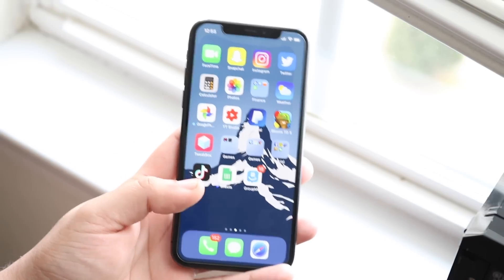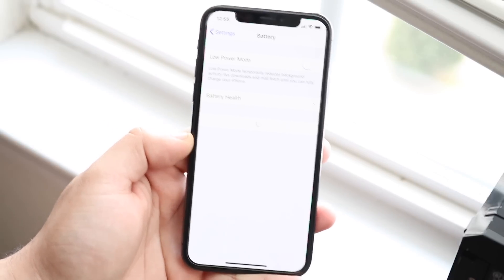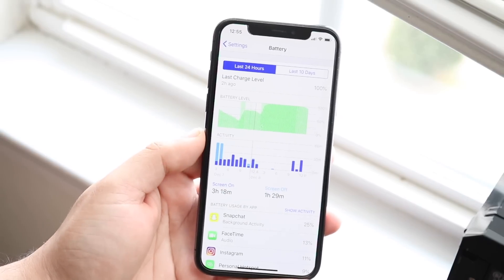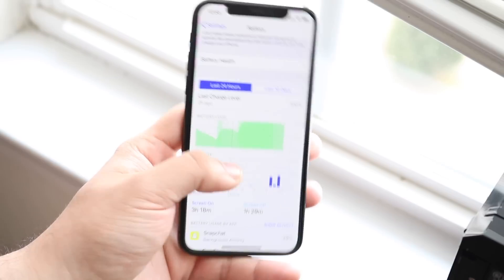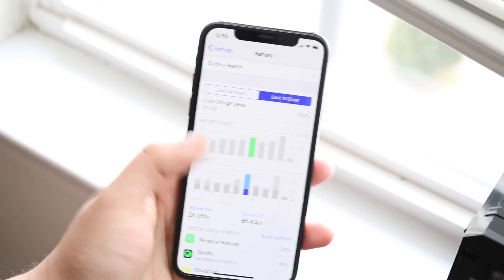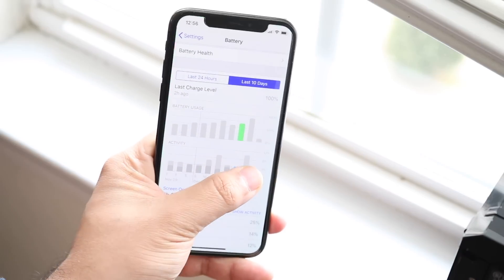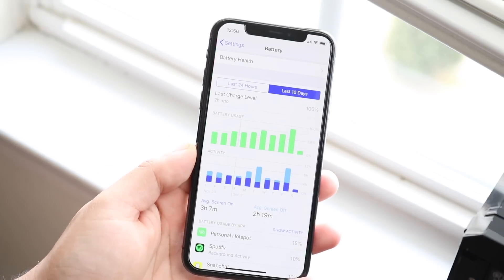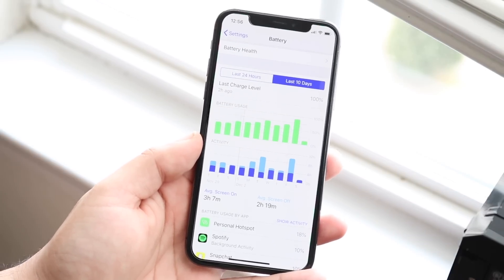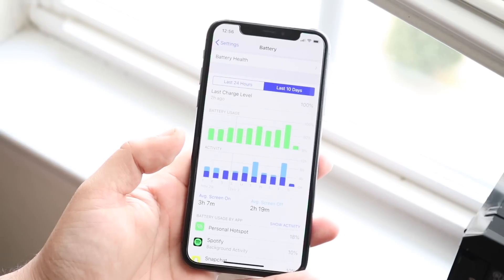Now the last thing I want to touch on is battery life, and honestly I don't think it's been that good with iOS 12.1.1. Yesterday, for example, looking at the last 10 days, my usage does vary but I noticed my battery just drained out of nowhere. By around 6–7 o'clock my battery was already at like 30%, which surprised me — I usually expect around 40–50% at that time even with charging throughout the day.